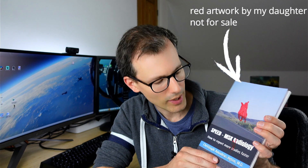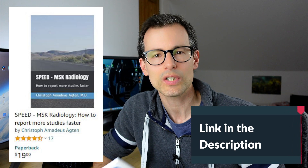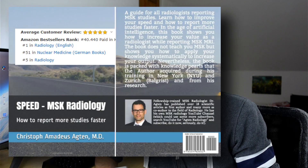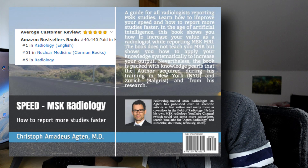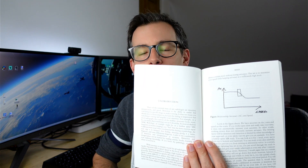The message today is: don't cherry-pick. It's a bad habit — everybody has probably done it — but it's much better for you not to. If you want to know more about workflow and efficiency, check out my book 'Speed MSK Radiology: How to Report More MSK Studies Faster,' available on Amazon for around $19. It has excellent reviews, and I'm proud to say it's the only radiology book with just one image — a simple graph.